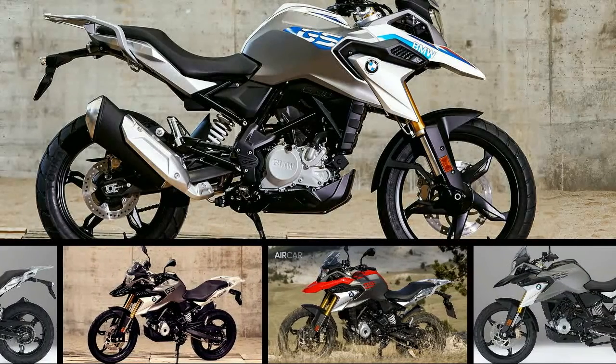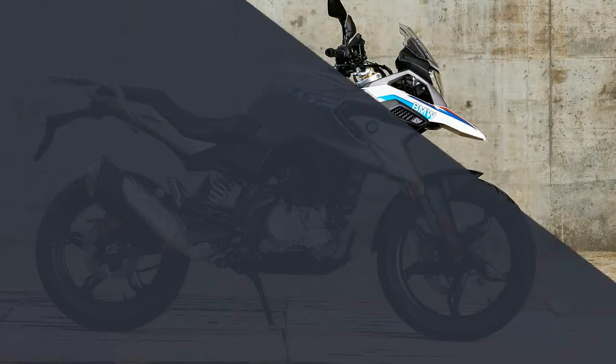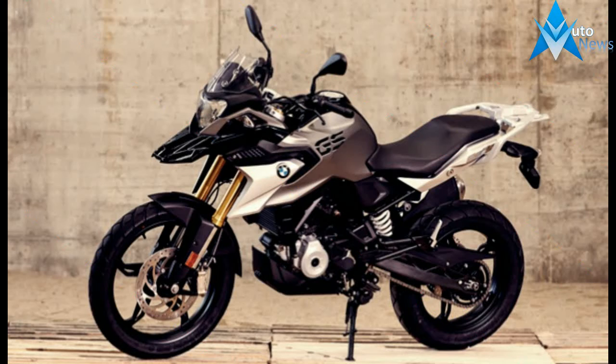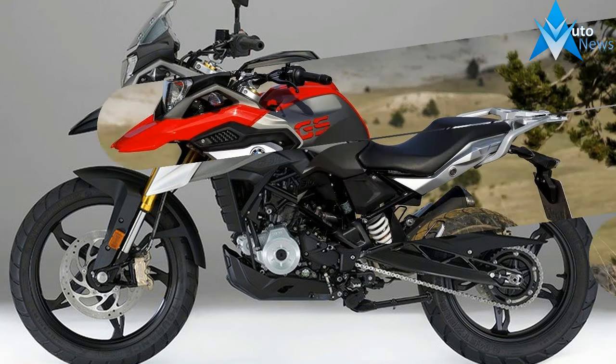The BMW R1200 GS adventure bike flagship is just that — a flagship. It's large, comfortable, capable, and expensive. For these reasons it can also be a bit intimidating and it certainly isn't entry-level. But people love the GS, and it's become the bike BMW is known for. So why wouldn't the company want to extend its glow to a much more accessible motorcycle for a wider audience?